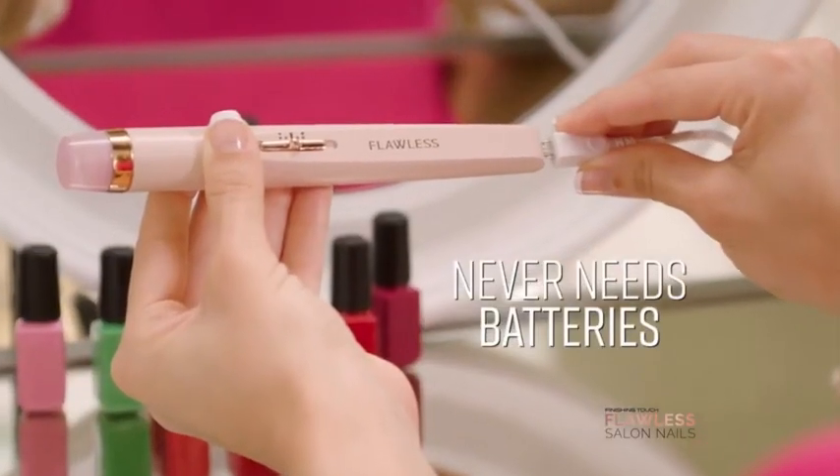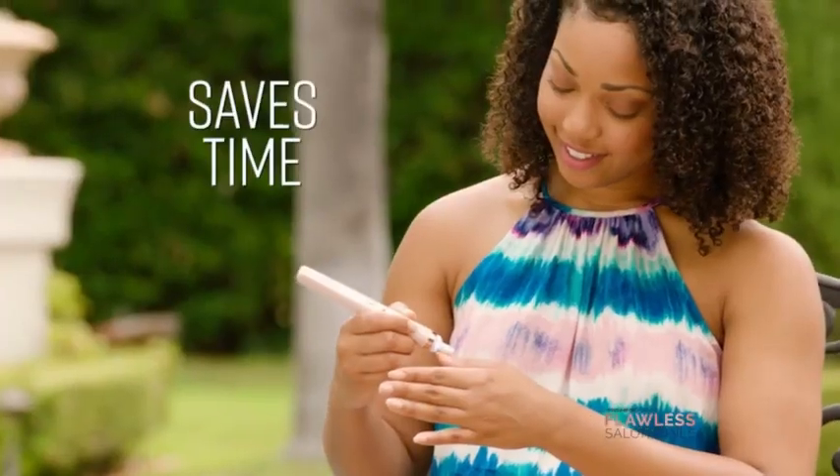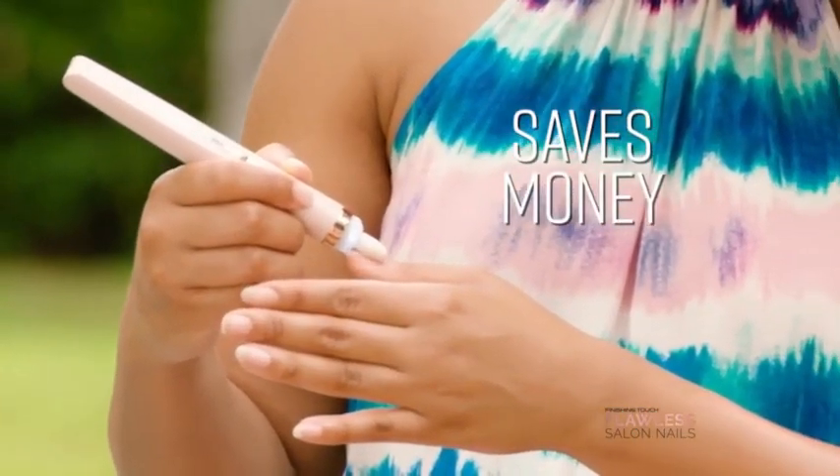It's hygienic, it's easy, it's safe, and it's rechargeable, with an LED light for detailed precision. It's convenient, it saves me time, it saves me money, and they look like I went and got them done professionally.